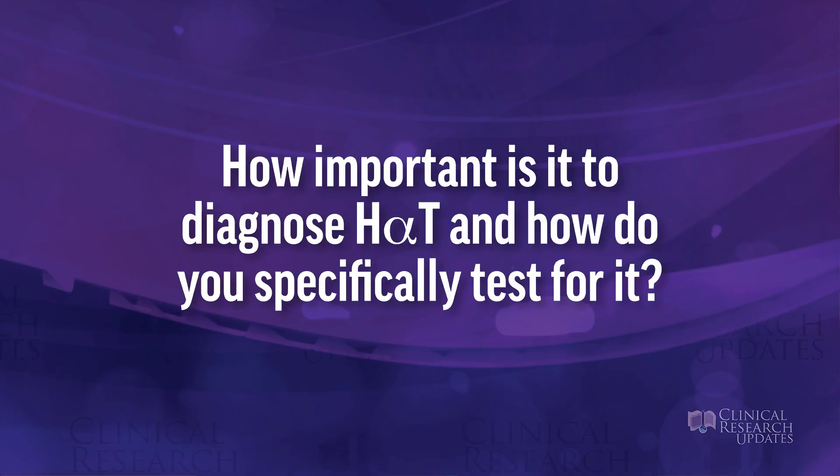How important is it to diagnose hereditary alpha tryptasemia (HAT), and how do you specifically test for it? This is really a question that has come up in just the last couple of years. Patients with hereditary alpha tryptasemia have elevated levels of baseline serum tryptase — typically above eight — due to increased tryptase copy number of the TPSAB1 gene.